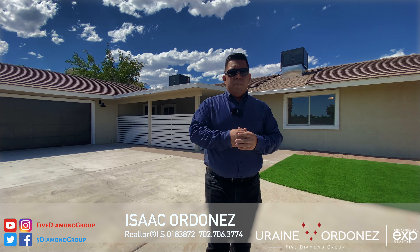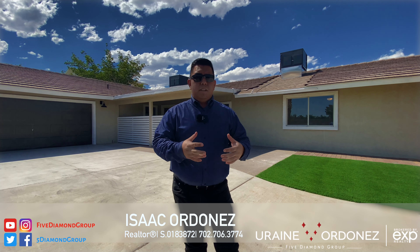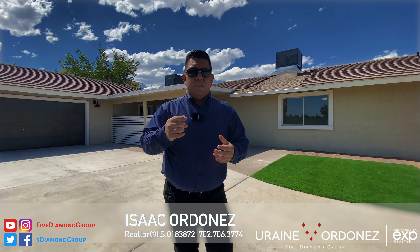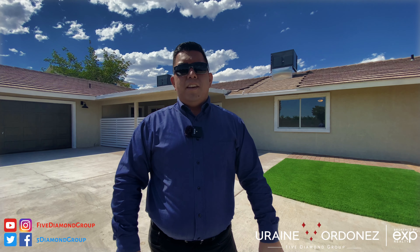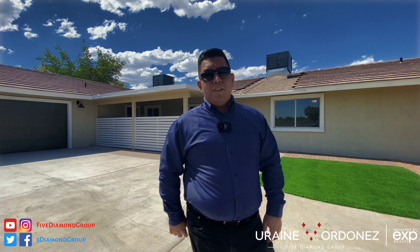If you have any questions or want to come take a look at this home personally and get a private tour, our number is right down below. You can also hit us up on all our social media — Instagram, Facebook, Twitter, Snapchat, everything. Just give us a call, shoot us a text, DM us, whatever the case is, and we'll catch you on the next tour.